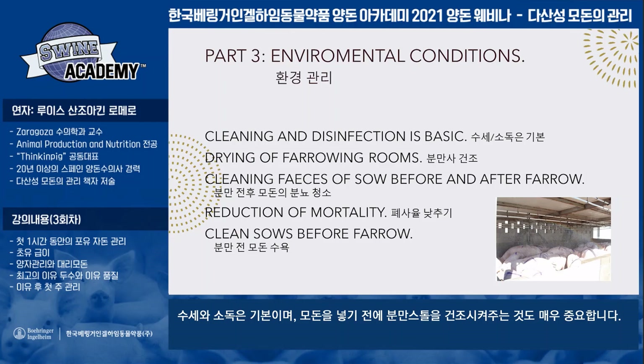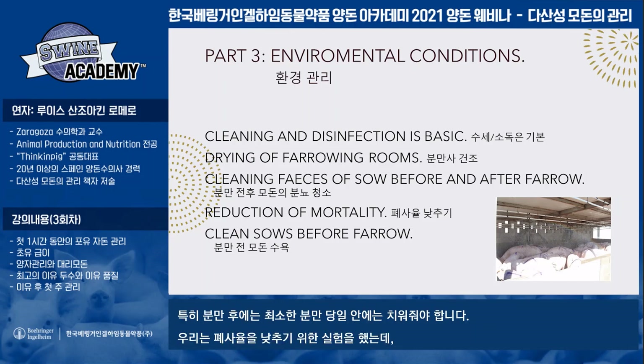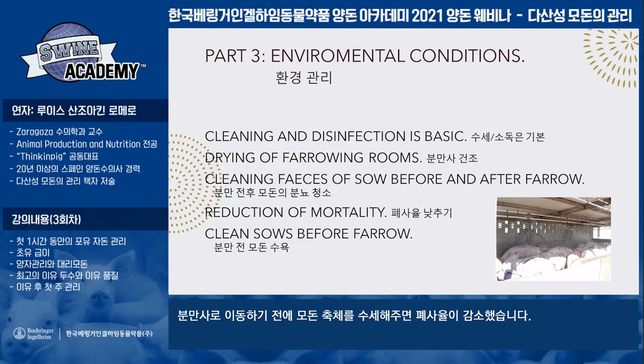Drying of farrowing rooms is very important before we introduce our sows. We try to do in all our farms a screening of feces of sows before and after the farrowing, at least the first days after farrowing. We have a trial where we reduce the mortality by a very important percentage, and we are working on all farms as possible, cleaning the sows before the entrance in the farrowing facilities.